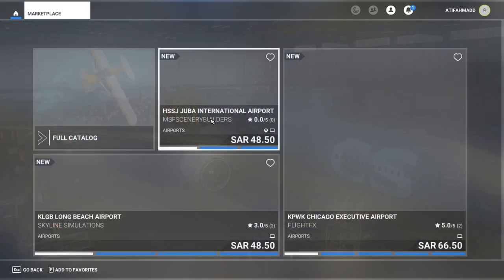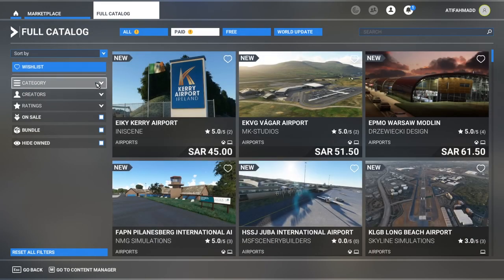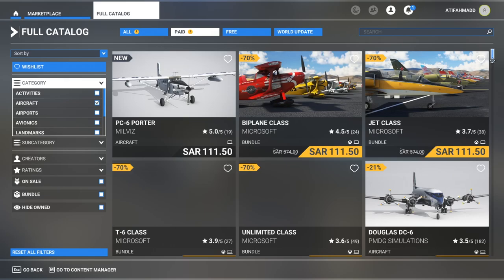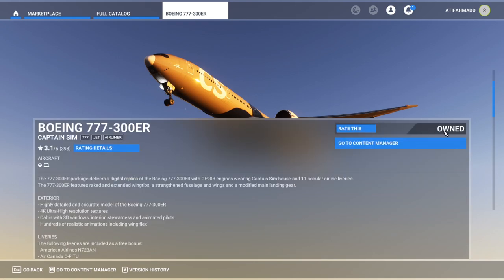If you go to the marketplace, you can see the Captain Sim 777-300ER is available. If you go into the aircraft section and scroll down, you can see the Boeing 777-300ER is here. I have already purchased this one, so I own this plane.